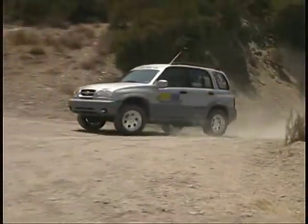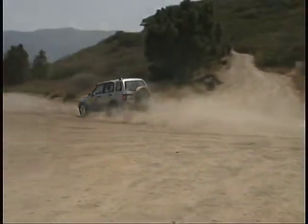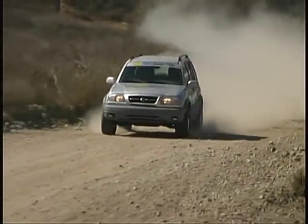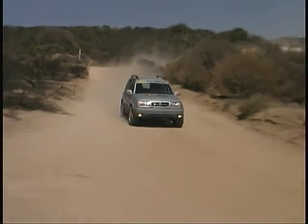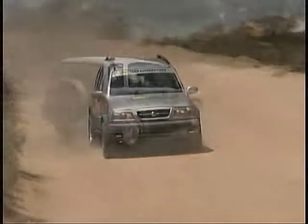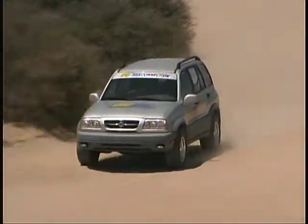Our strong, lightweight wheels are just right for standing up to the pounding of off-pavement driving while keeping unsprung weight to a minimum, to further improve the handling and ride characteristics of our Suzuki. And we think they look pretty cool too.